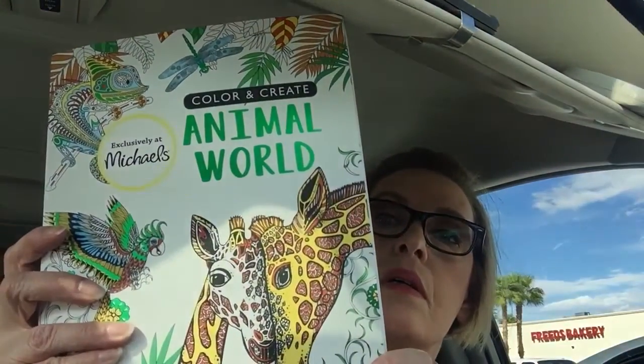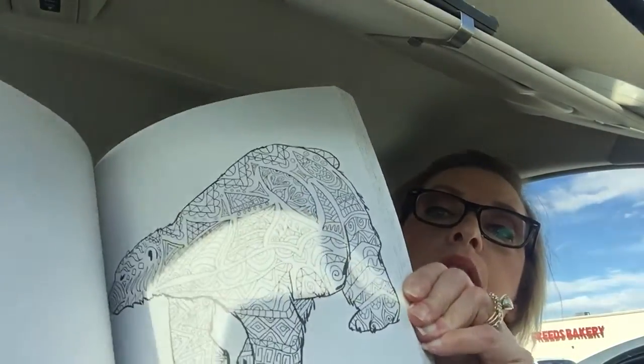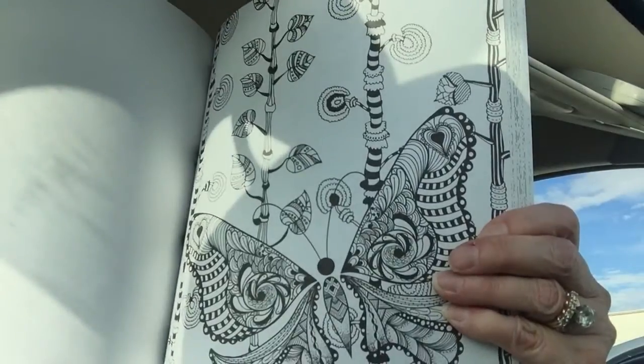I'll try to remember to link her channel below if you guys are interested — she's an artist and she does amazing work. So I got this one called Animal World. I'm in my car and it's so hard for me to film at home, so sorry for the lighting. These are the types of drawings that I like — the thicker lines. The super miniature details are just a pain for me. This was normally $12.99 and it turned out to be $7.79.